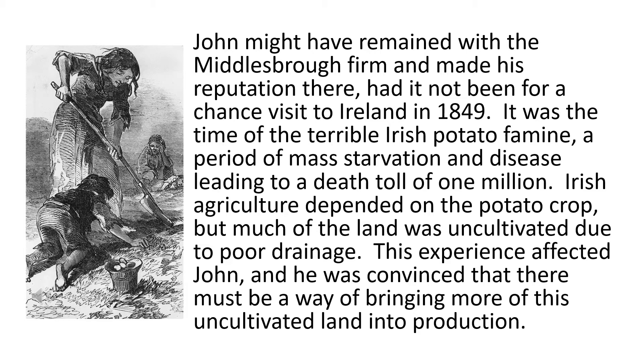John might have remained with the Middlesbrough firm and made his reputation there, had it not been for a chance visit to Ireland in 1849. It was the time of the terrible Irish potato famine, a period of mass starvation and disease leading to a death toll of one million. Irish agriculture depended on the potato crop, but much of the land was uncultivated due to poor drainage. This experience affected John, and he was convinced that there must be a way of bringing more of this uncultivated land into production.